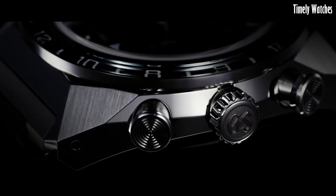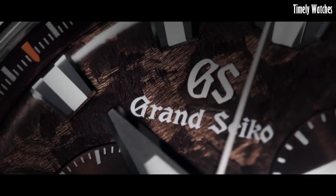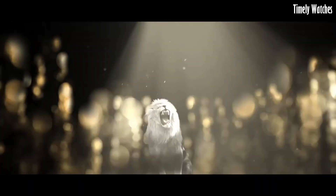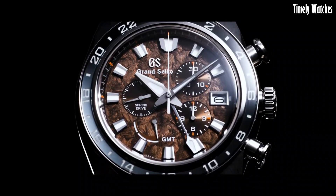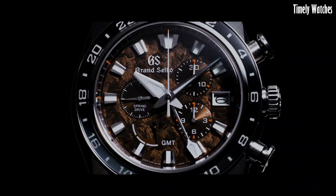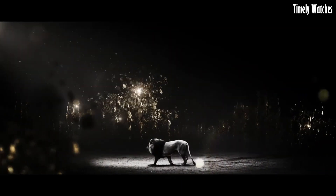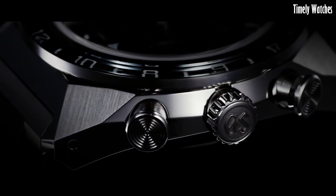Additionally, it displays a second time zone for global travelers. Its titanium case and bracelet provide durability, while the blue dial with gold-tone accents exudes elegance. Luminescent markers and hands ensure readability in low-light conditions. With a date function and a power reserve indicator, the Grand Seiko SBG C229 is a true masterpiece, offering both style and performance.